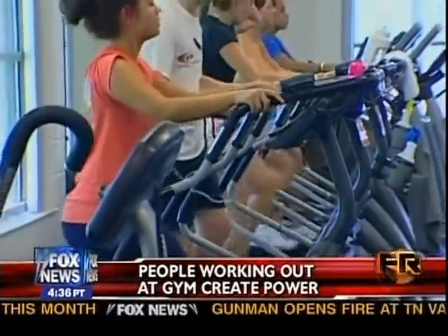The gym owner says many of his clients have been asking to go green. The normal thing you hear is, is there any way you can hook us all up to the lights so we can, like, run the lights and the air conditioning?